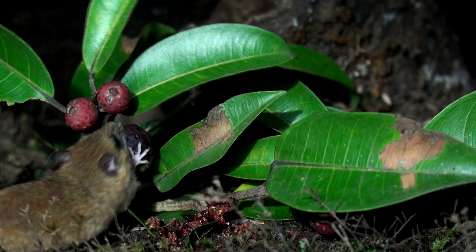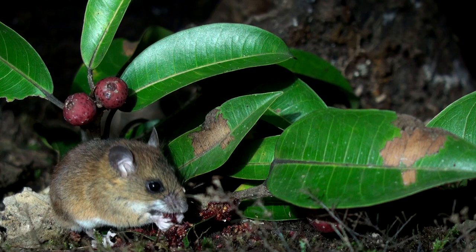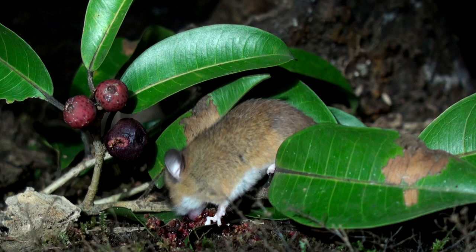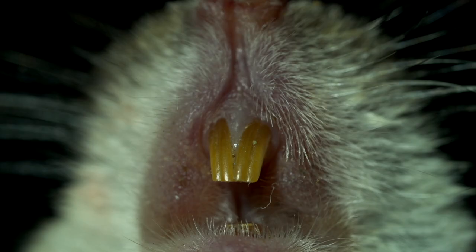Like so many tropical species, the harvest mouse just loves a good wild fig. The main characteristics of harvest mice are their grooved front teeth.